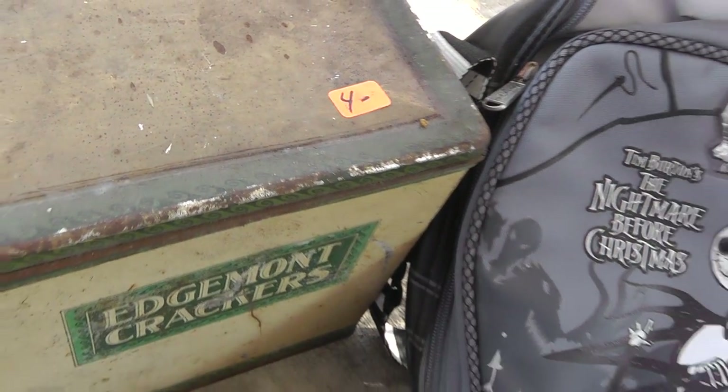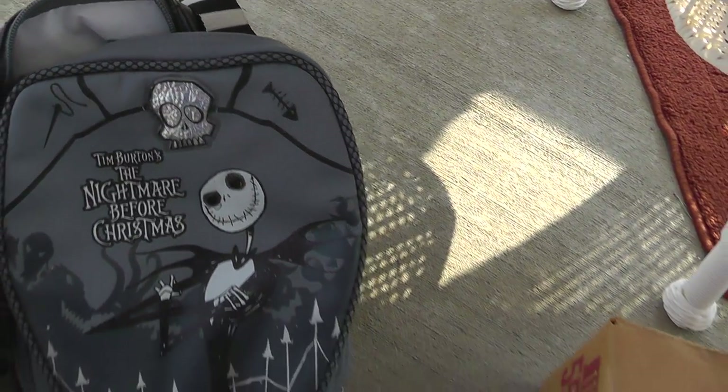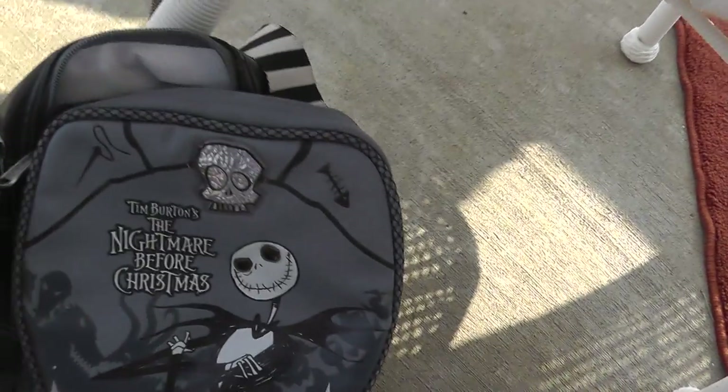Old-time cracker tin for four bucks. Nightmare Before Christmas backpack — that was five bucks.